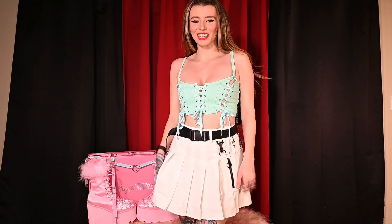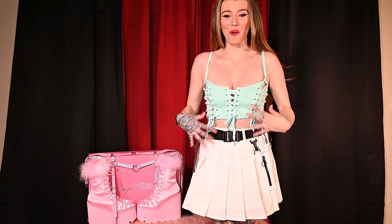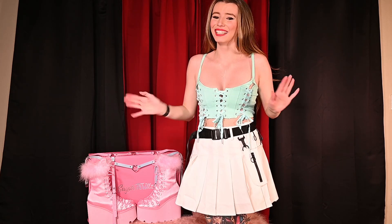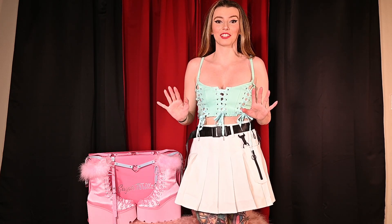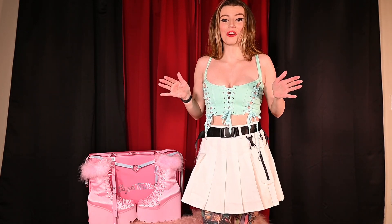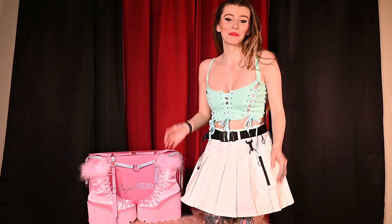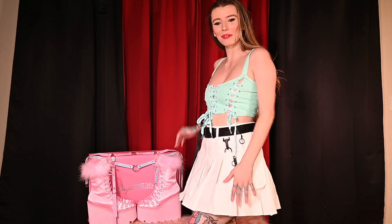We have the next outfit on. This one is from Current Mood and I am freaking obsessed with it. This is so much cuter than I thought it was going to be. I love it. We're going to start with the top because I am absolutely obsessed with this top — it is giving me life. Oh my god, it is such a mood. I want this in every single color. This is my new favorite tank top. Freaking Current Mood, killing it with the new designs.